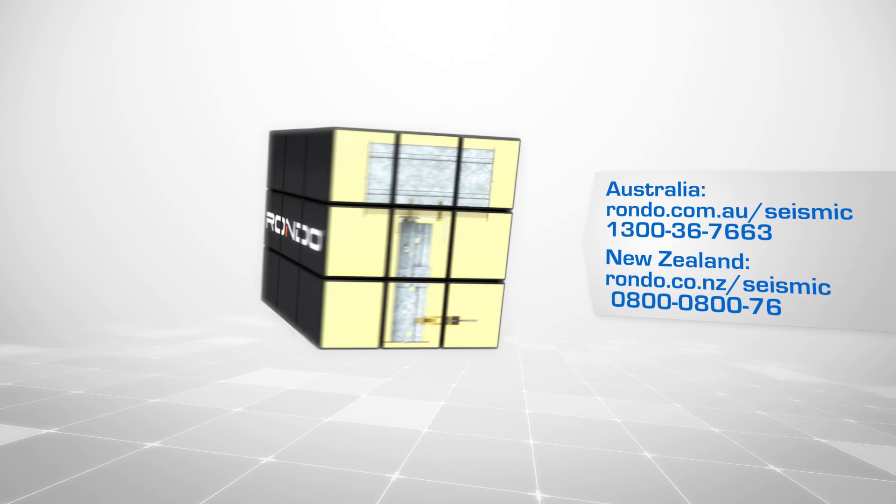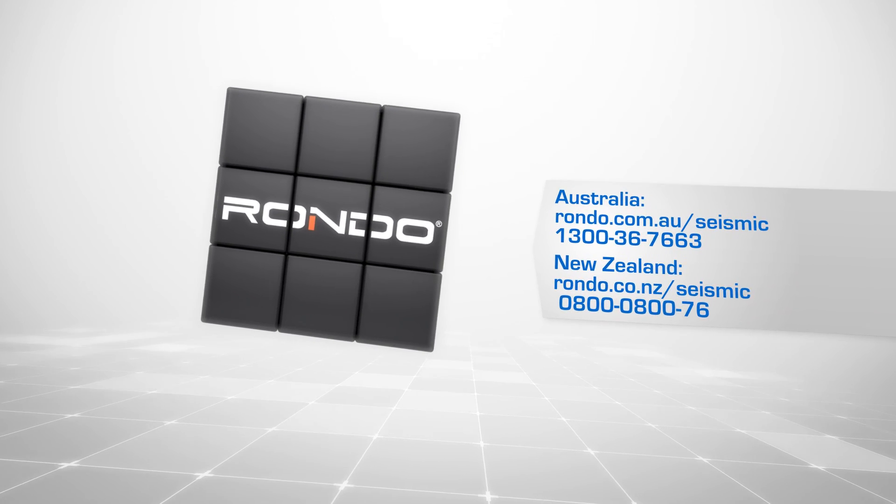For more information, visit the Rondo website or speak with your local Rondo technical sales representative.